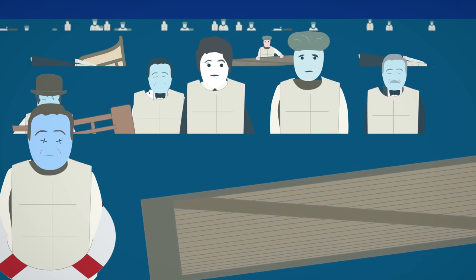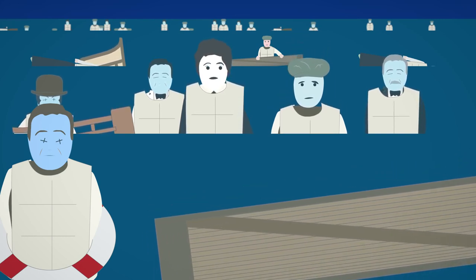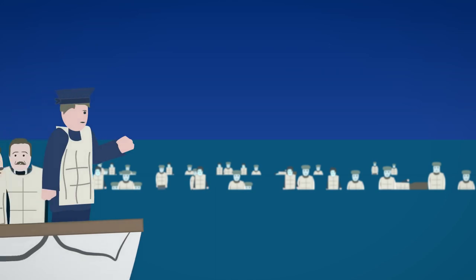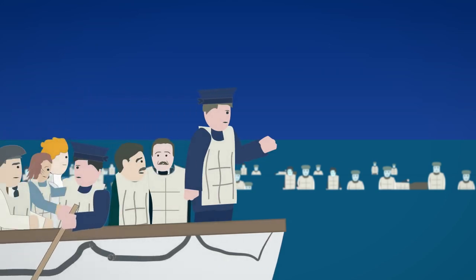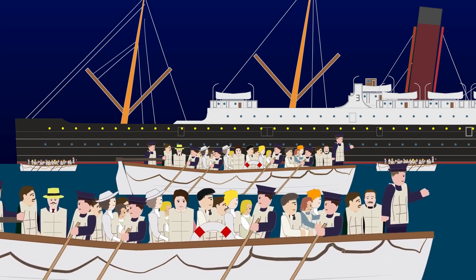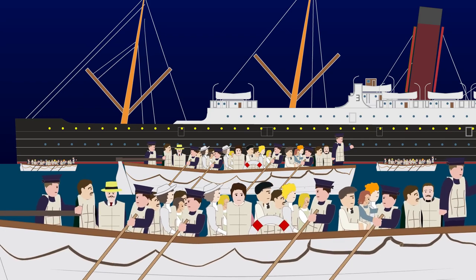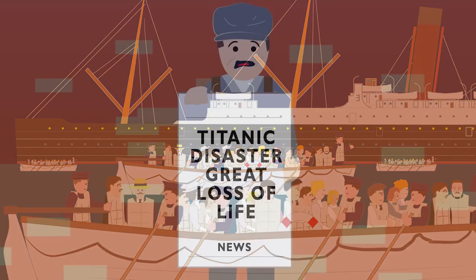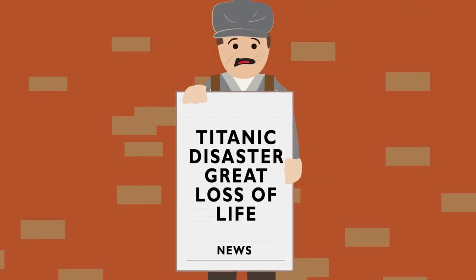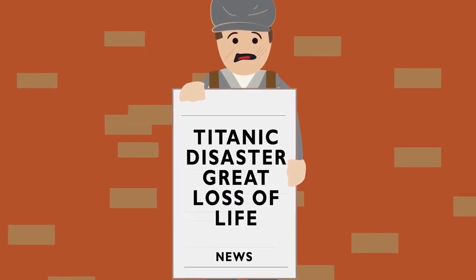Many died as a result of drowning, but the main cause of death was hypothermia in the freezing waters, which occurred within minutes. Some of the lifeboats returned, but only four survivors were found. At 3:30am, the distress flares from the Titanic were spotted by the Carpathia. The Carpathia arrived at the scene at 4:10am and picked up the lifeboats. Only 705 passengers would survive the disaster, with over 1,500 people losing their lives.